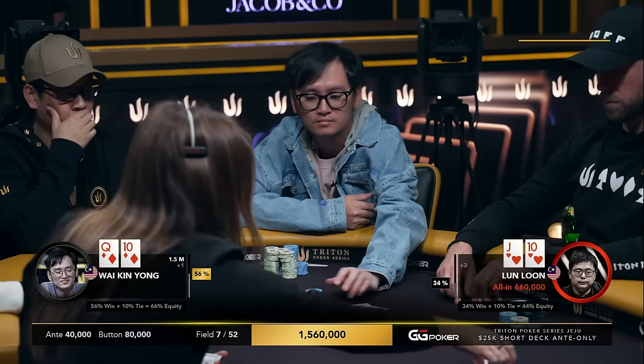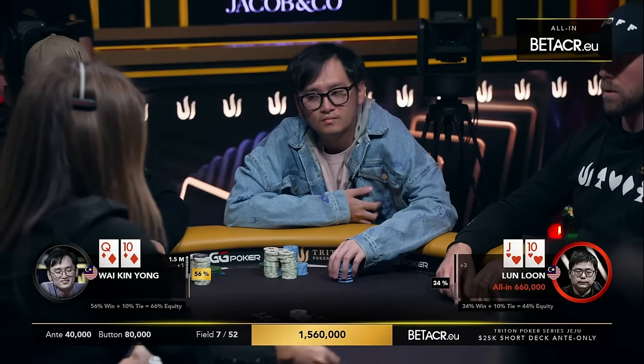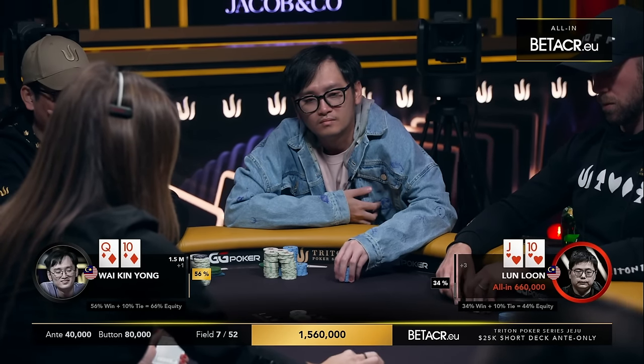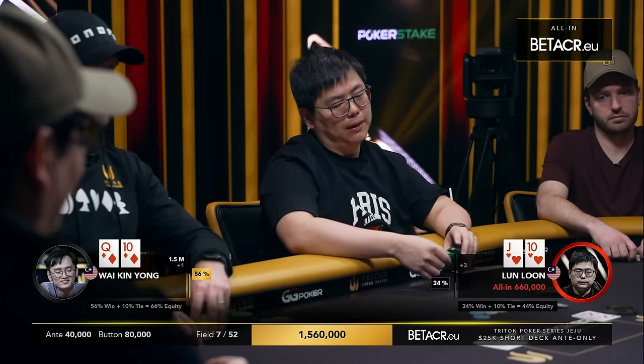He's going to be surprised that he's actually dominating and pretty far ahead of the Jack-10. We can see even the Jack of Clubs got folded. Won't be surprised, though, that Loon chose this particular hand to do it with off of a short stack.